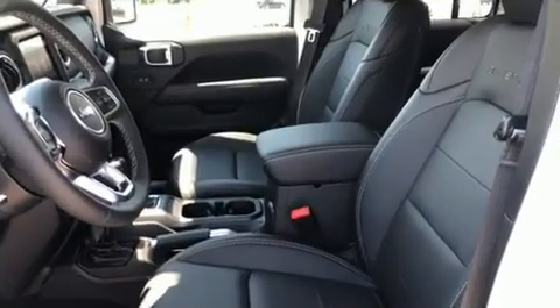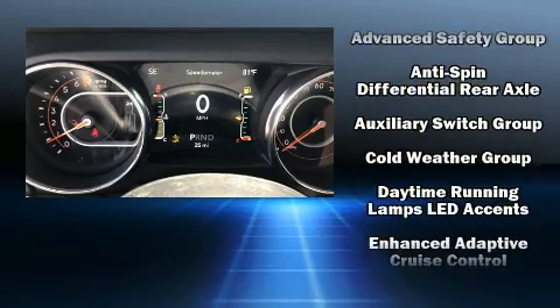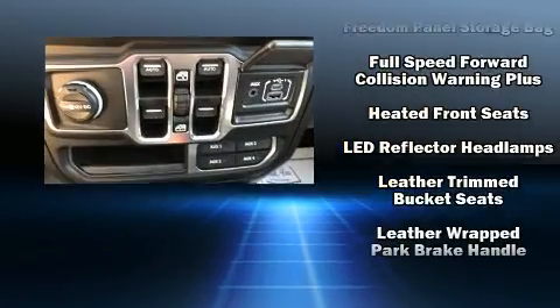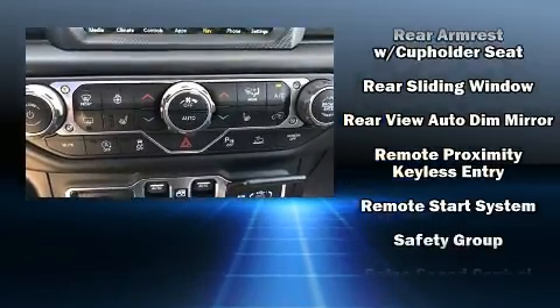Jeep ensures the safety and security of its passengers with equipment such as dual front-impact airbags with occupant-sensing airbag, front-side impact airbags, traction control, brake assist, a panic alarm, an emergency communication system, and four-wheel disc brakes with ABS.